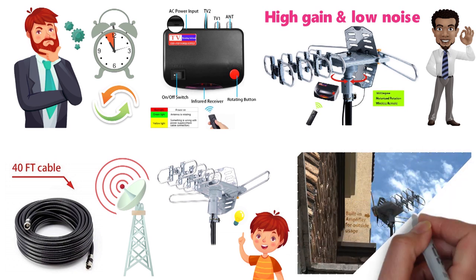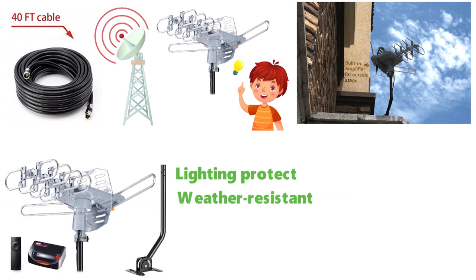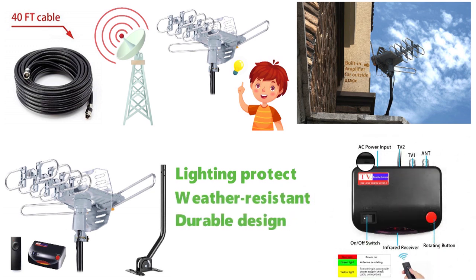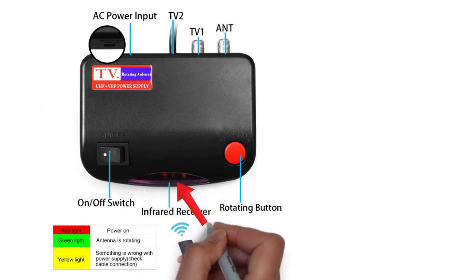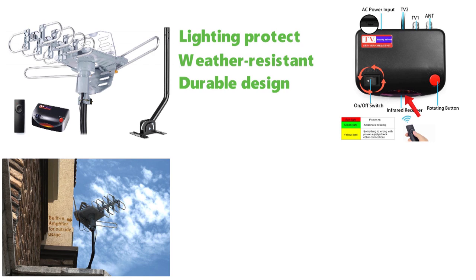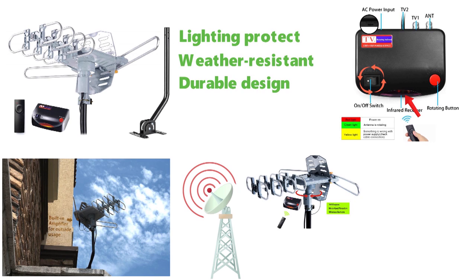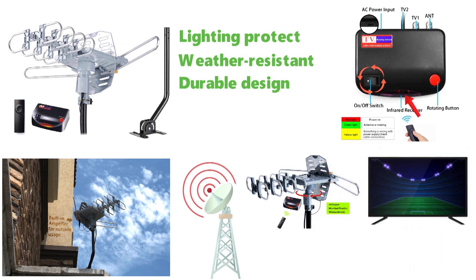Placing the antenna outside doesn't pose any risk. The Digital Antenna comes with a free mounting pole and features smart lightning protection, a weather-resistant and durable design. When connecting your digital HDTV antenna, locate the pre-amplifier indicator light on the main unit and make sure it is on. Placing it higher on the roof or wall enhances signal capture, and you can rotate the antenna using the wireless remote control to ensure proper resolution on your screen.